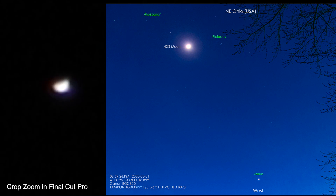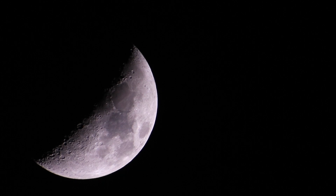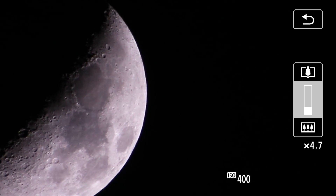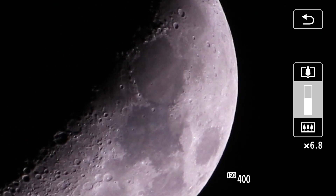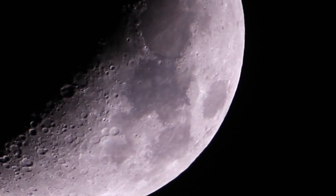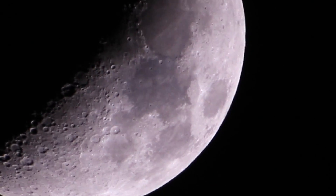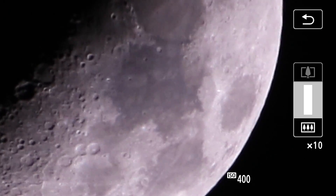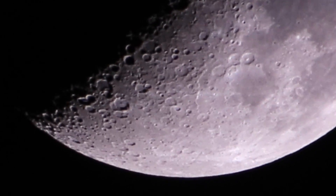That fuzzy ball there is Venus, which I'll probably do a crop zoom in Final Cut Pro. That should be the best focus we can get for it on this one, which isn't quite as good as the P1000, not with this digital zoom. But it's still quite cool what we can capture with just the camera nowadays — technology has just advanced so much.